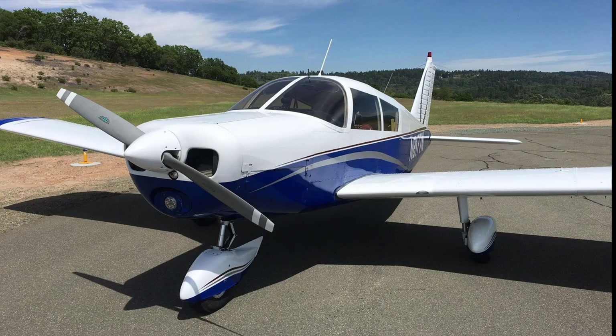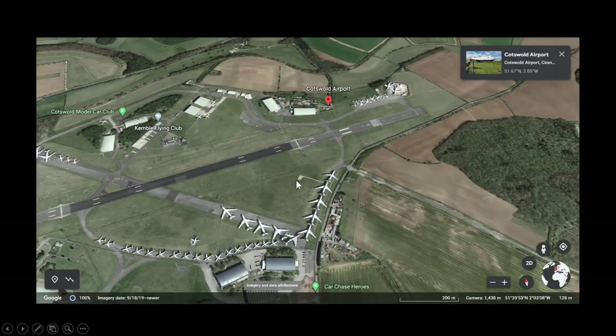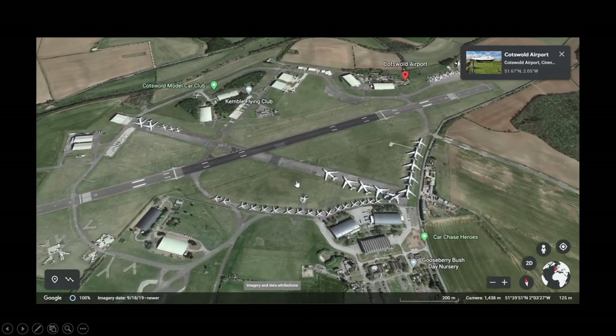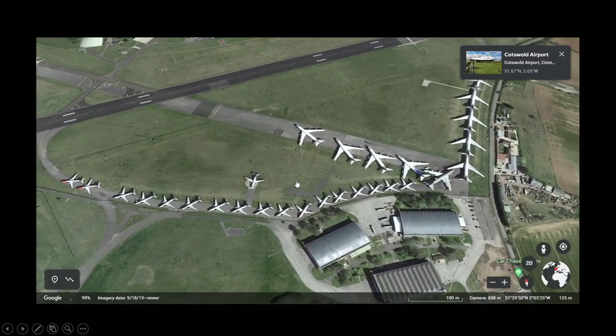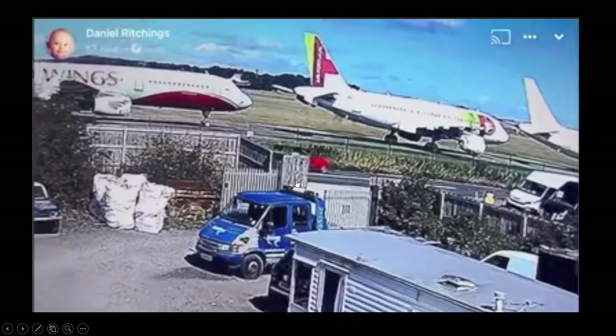It looked like the aircraft got slowed down enough where it wasn't too bad. It was a Piper Cherokee. This is where the aircraft ended up, and I couldn't get the tail number as you can see. It happened at Cotswold Airport, and you can see all of the aircraft parked around it. I'm not too sure what runway they were trying to land on.